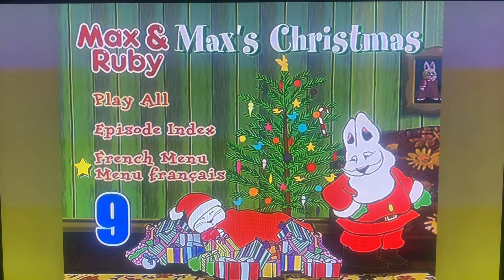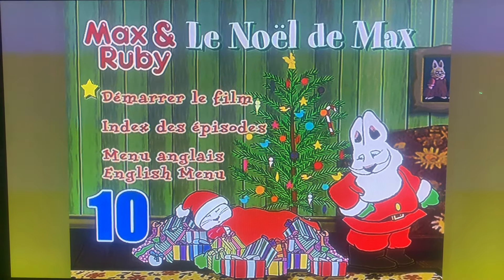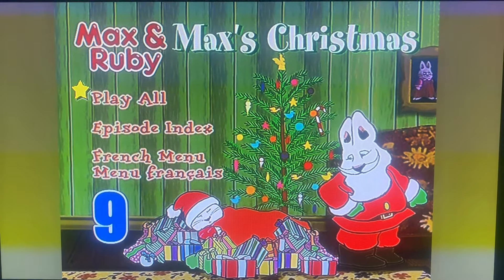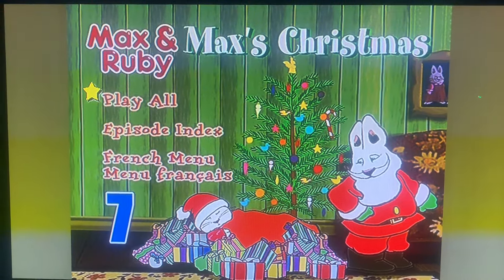So you go to the French menu, and as you see here, they're all French. And that's it, thank you for watching this video, I hope you guys will see you next time, bye!